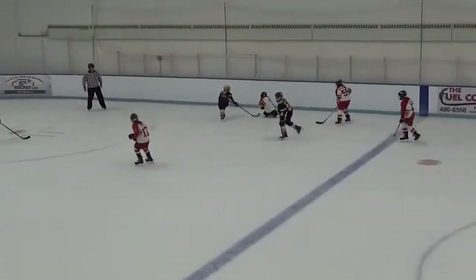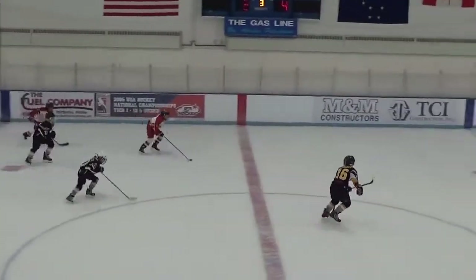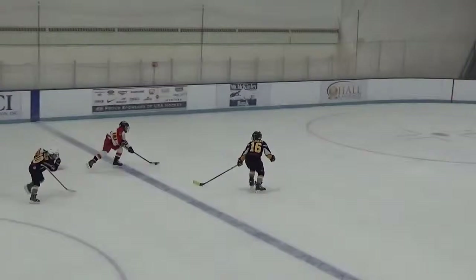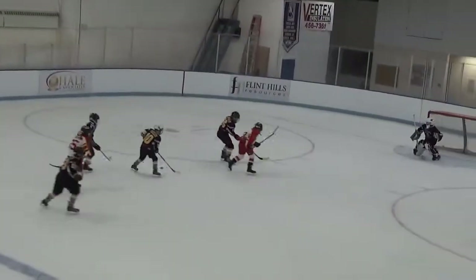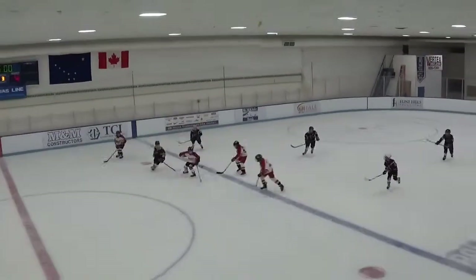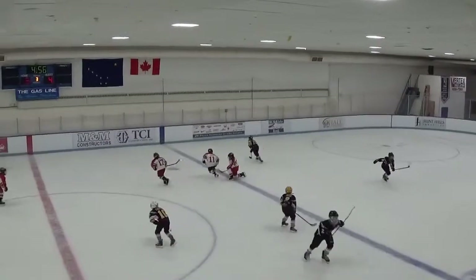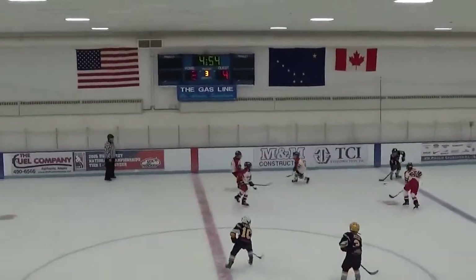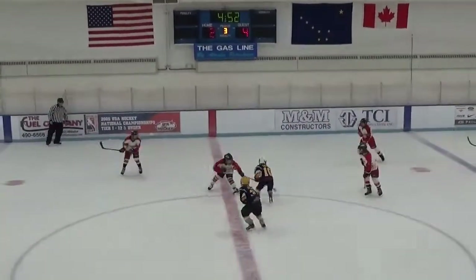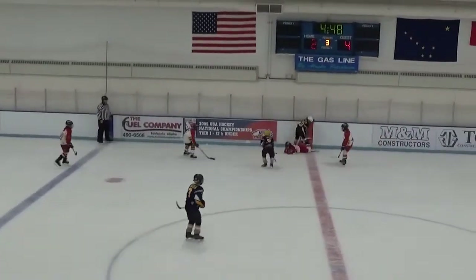Roan gets some space, makes a move — oh, loses the puck. Kenai in control. Nice poke check by Steer, but then he goes down — him and Morrison kind of run into each other. Kenai sends it to the boards. Morrison back into the boards, falls down. Steer's over there, Lynette's over there. Steer passes it back up to Roan. Roan works his way out but then loses it to Kenai.